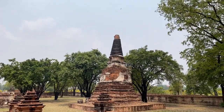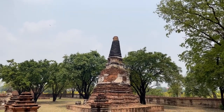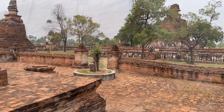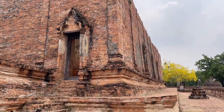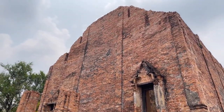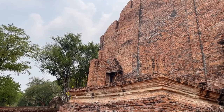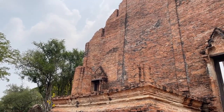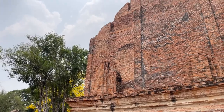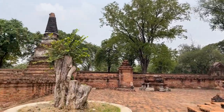Wow, look at that chedi at the top — that is really nice. The very top has come off, but look at the work around the bottom of that onion shape. Another look at the outside of this building — it is just gigantic, and all of it is just bricks. It's amazing that even after being abandoned for so long, and being remodeled in 1711, it's still standing. This temple was abandoned when the Burmese came in 1767 when the city fell. It is about 30 meters tall — it is huge.